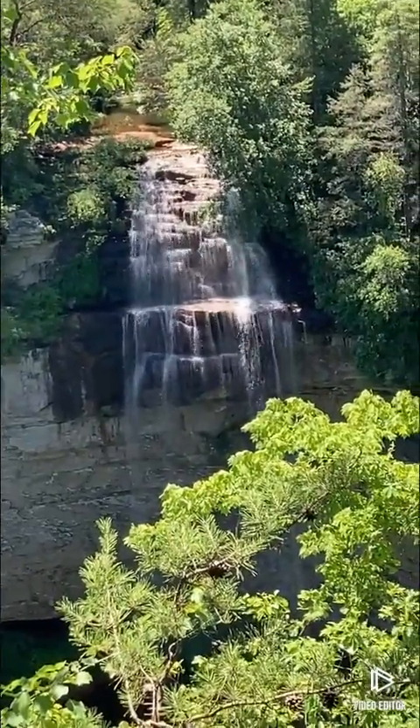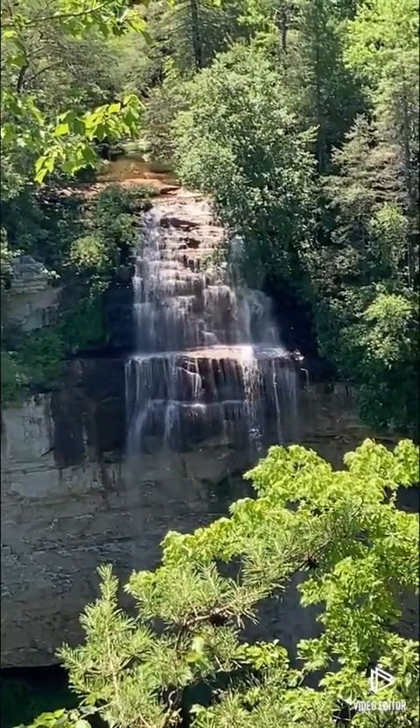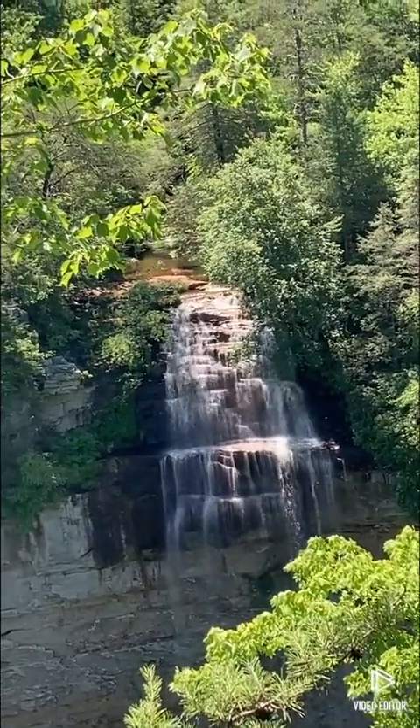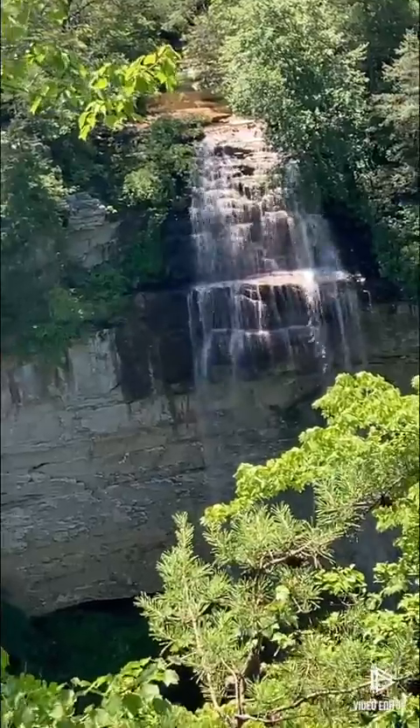So this is Fall Creek Falls. That's a pretty waterfall, though — a long ways off. A long ways to walk down there to the bottom, too. Walk down the trail.